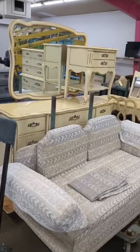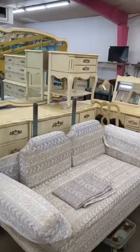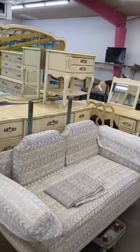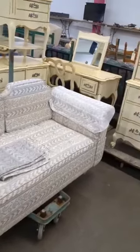Starting out with a nice four-piece bedroom set. You got the dresser with mirror, the desk or makeup desk, nightstand, and chest. And then you got a little love seat.